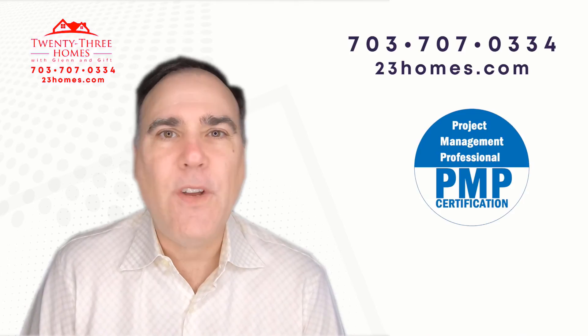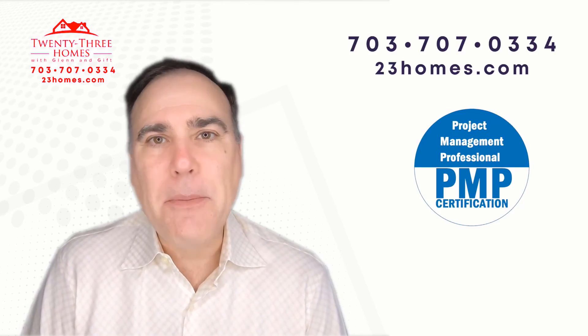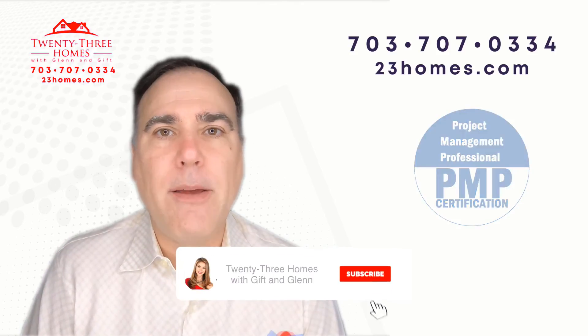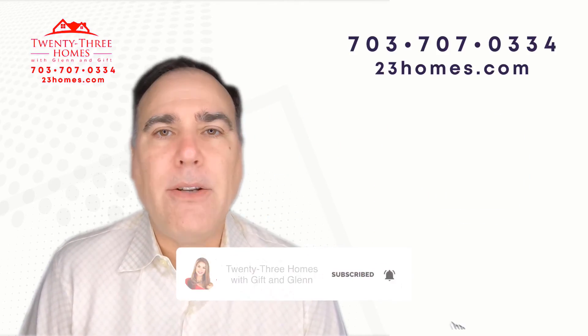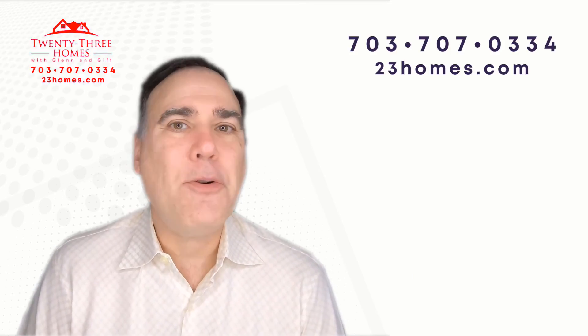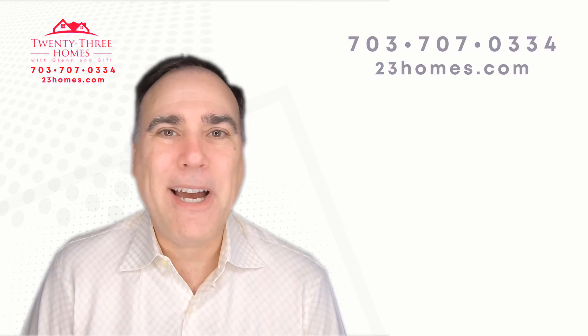So like this video, give us a thumbs up. And if you do subscribe, we'd love to have you as a subscriber — go ahead and subscribe and remember to click a reminder so whenever we come out with a new video, it'll let you know. Thanks so much, and I'll see you soon. Bye now.